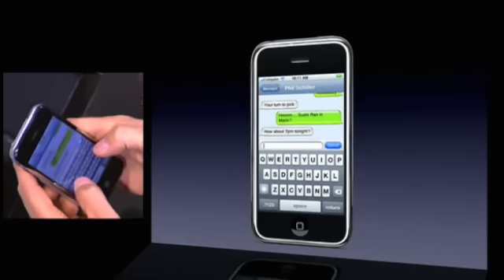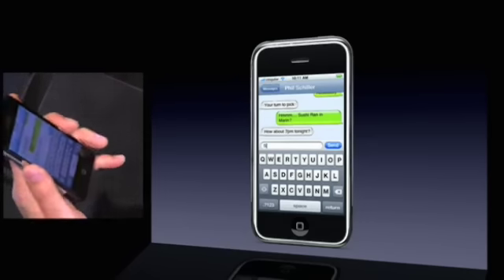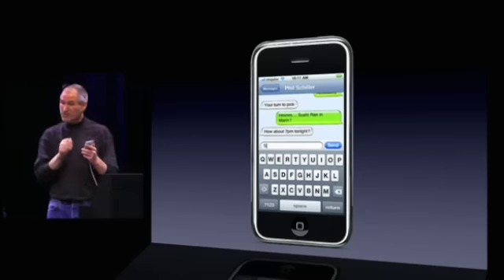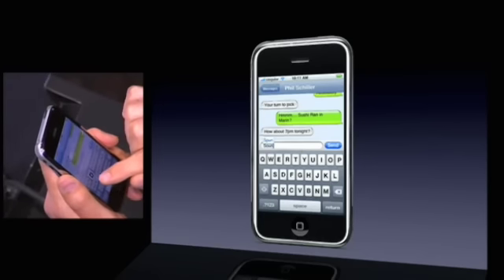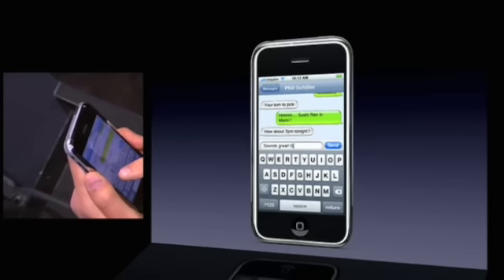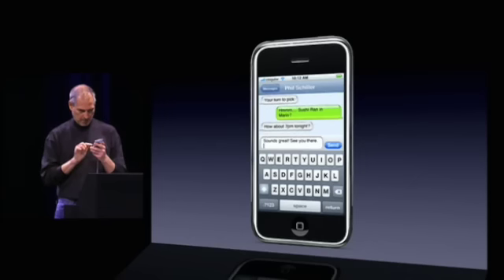I can just say, sounds great. And I've got this little keyboard, which is phenomenal. It does error prevention and correction. Not that I won't make some — I probably will. But it's actually really fast to type on. It's faster than all these little plastic keyboards and all these smartphones. So I can just say, 'Sounds great. See you there.' And I can send that.